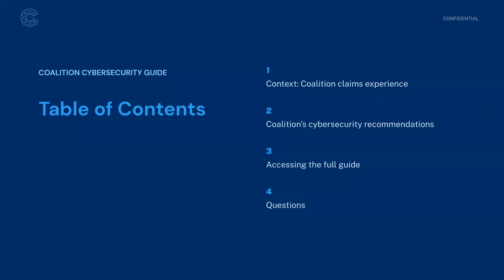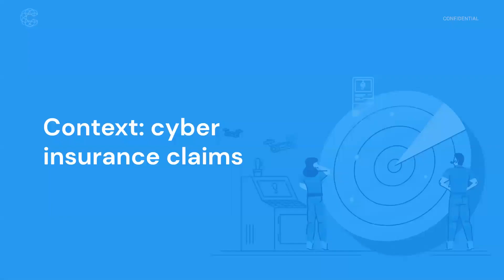We're going to go through a few different topics today. First, we'll set the stage with some context about Coalition's claims experience and shed a little light on the data we have on claims, which helps inform some of the security protocol recommendations we make. Then we're going to talk about specific security recommendations — our top 10 — and how you can access the full cybersecurity guide.